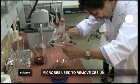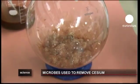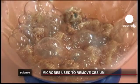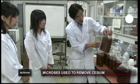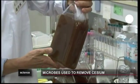Negative ions on the microbes attract the positive ions on the metals. The team has recently found that after mixing the microbes with the metal in water, the level of caesium dropped to one twelfth of its original density within 24 hours and was gone after three days. They got the same results in soil and are now keen to test the method on the ground.